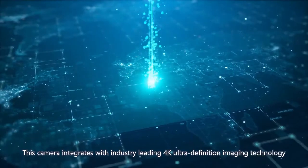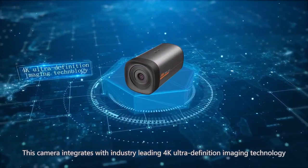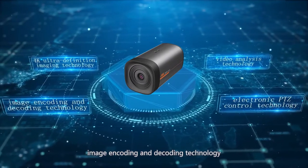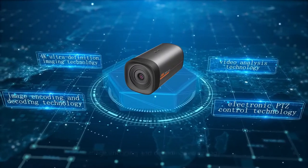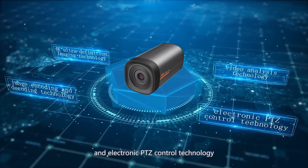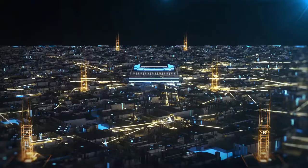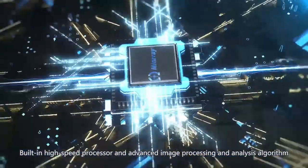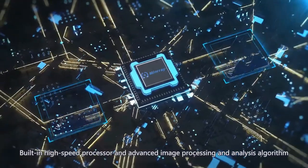This camera integrates industry-leading 4K ultra-definition imagery technology, imagery encoding and decoding technology, video analysis technology, and electronic PDC control technology, with a built-in high-speed processor and advanced imaging processing and analysis.